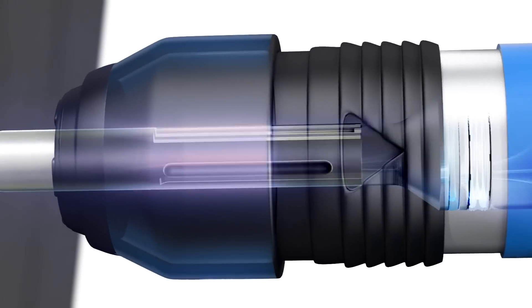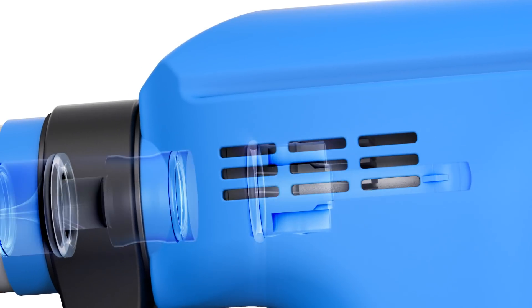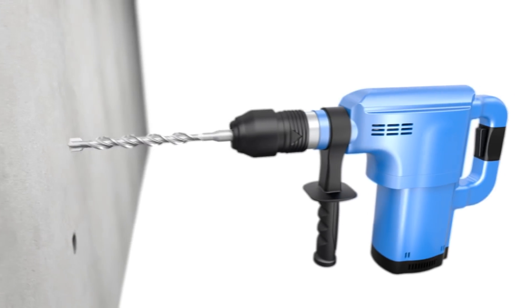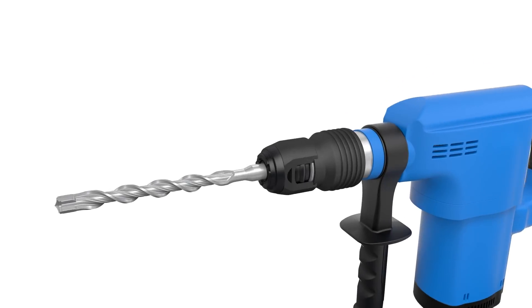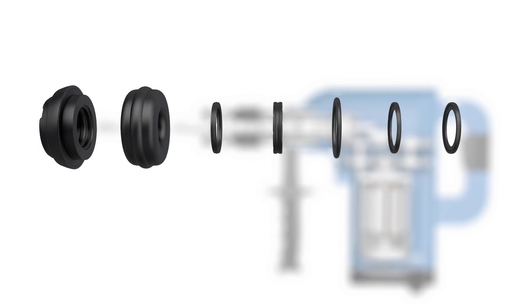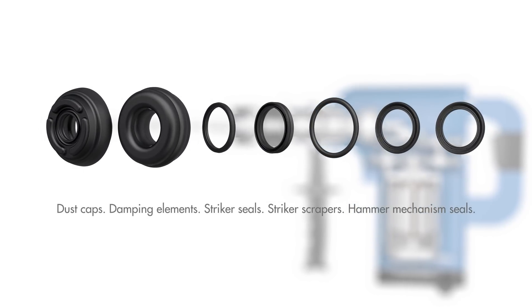With sealing solutions and innovative form parts from Freudenberg Sealing Technologies, hammer drills and demolition hammers are in the very best hands — for boring and chiseling, for demolishing and stripping, for overcoming the toughest resistance with full penetrating power, whether concrete or stone. The complete package for hammer drills and demolition hammers from Freudenberg Sealing Technologies: powerful and robust.